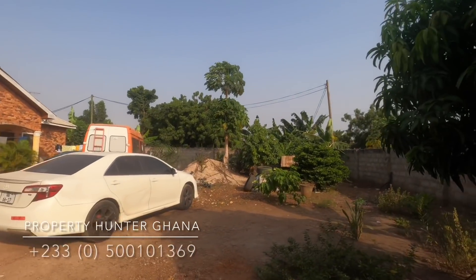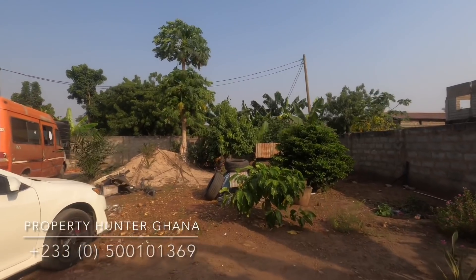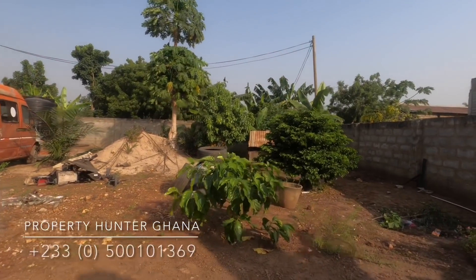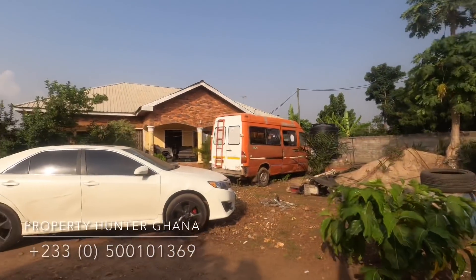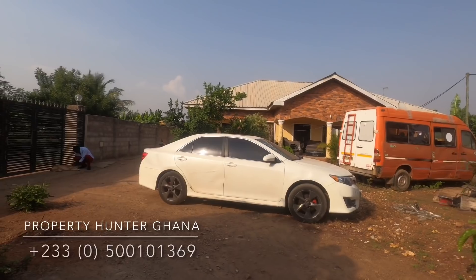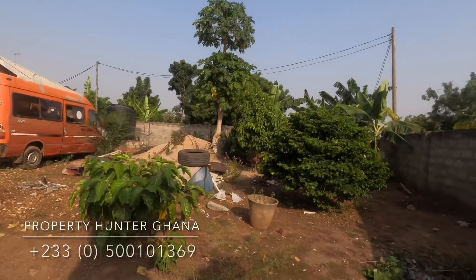Because once in a while I do get very fantastic deals — fantastic properties where the price is good, the property is fantastic, and you need to know about it as soon as possible. This is one of those properties. Fantastic deal, I can assure you.